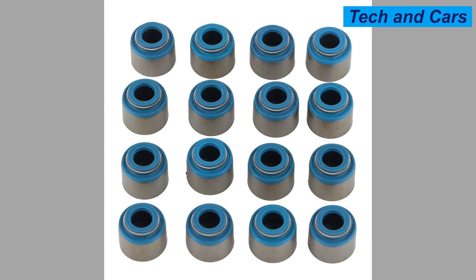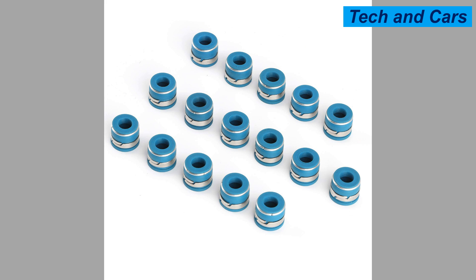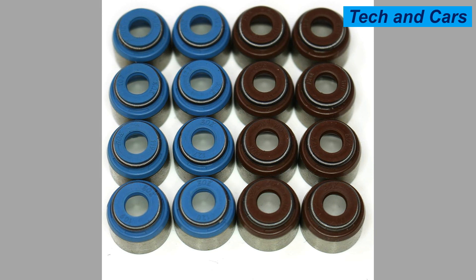Caring for valve guide seals is an important part of overall engine maintenance. First, regular oil changes: follow the manufacturer's recommended oil change intervals and use high-quality engine oil that meets the specifications outlined in the owner's manual. Fresh and clean oil helps maintain the lubrication and sealing properties of the valve guide seals. Second, check oil levels regularly and ensure they are within the recommended range, as low oil levels can lead to inadequate lubrication. Third, maintain proper engine ventilation: ensure that the positive crankcase ventilation (PCV) system is functioning correctly, as it helps regulate crankcase pressure and prevents pressure buildup that can force oil past the valve guide seals.